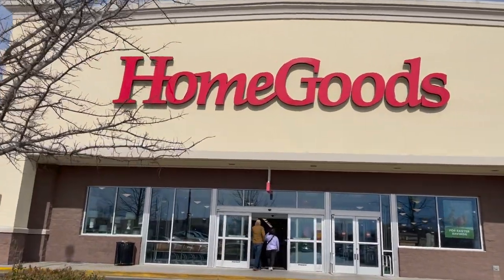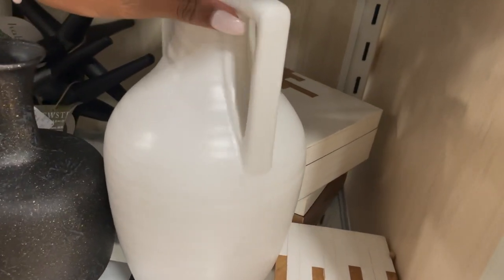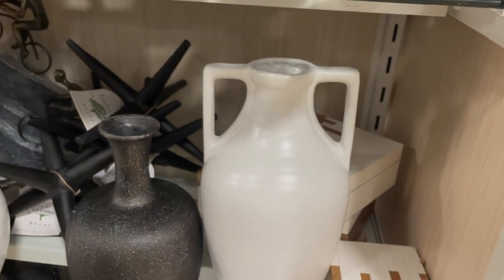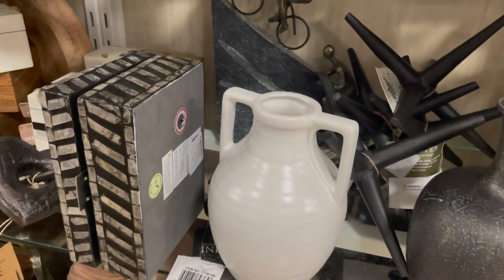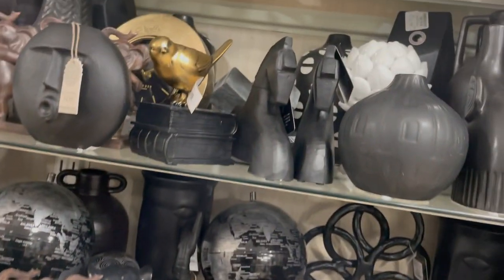Hey guys, I hope y'all are well. So today we are shopping at Home Goods — they have so many new things today. I'm super excited because the vases were giving what they were supposed to give. First of all, I saw these super cute white vases; I think these are just perfect for a bookshelf, your console, anything like that.